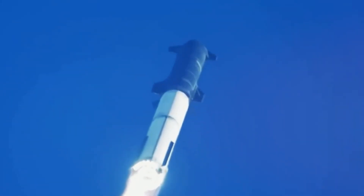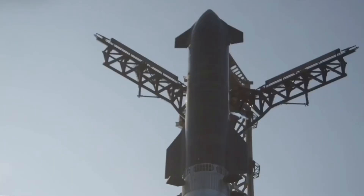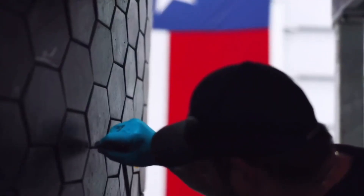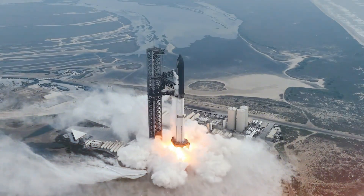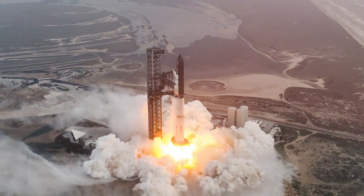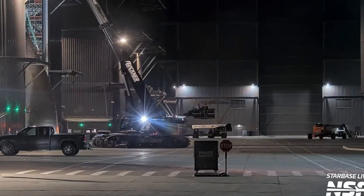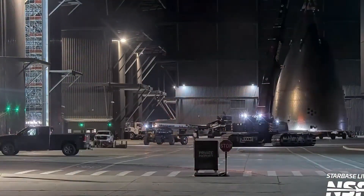The recovery team's prized possession was a collection of heat shield tiles that had survived the brutal forces of atmospheric re-entry. Each tile told its own story of the intense heat and pressure it endured. One engineer examining the recovered components remarked that these weren't just pieces of ceramic — they were pages from the book of spaceflight, written in fire and friction.